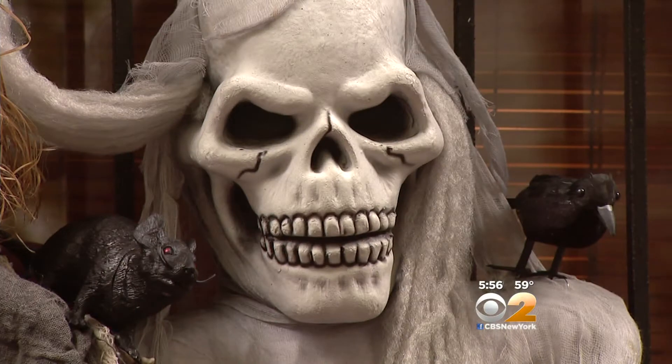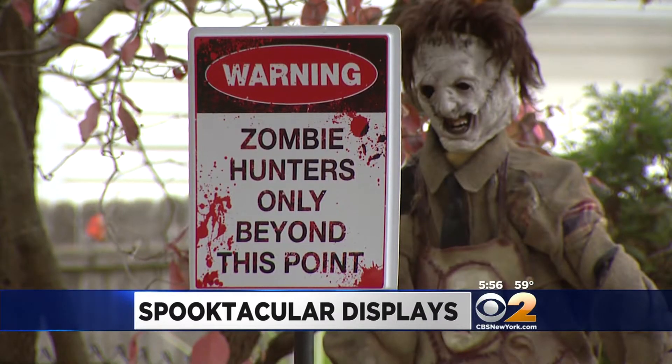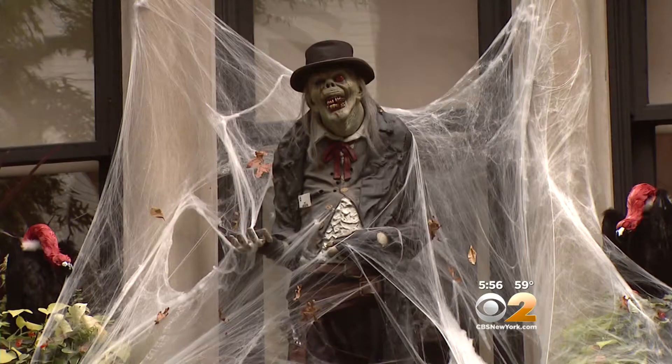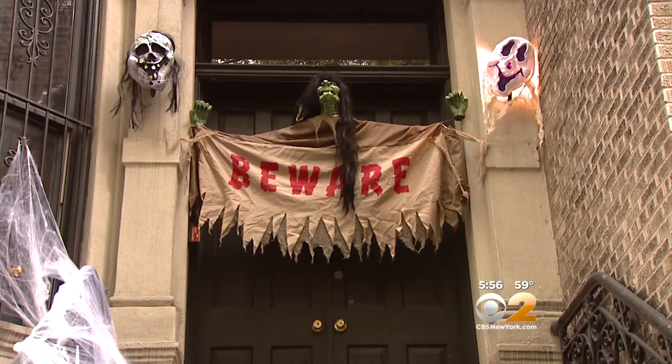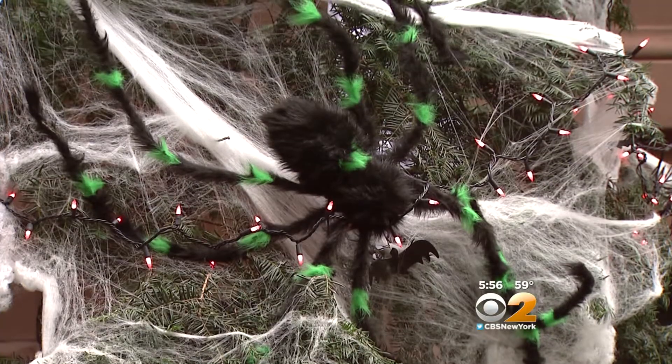Just one night until All Hallows Eve and some are grilling up excitement of the creepy kind. If the rats won't keep you from venturing up 87th Street, better beware the spiders! Were they scary? Yeah.